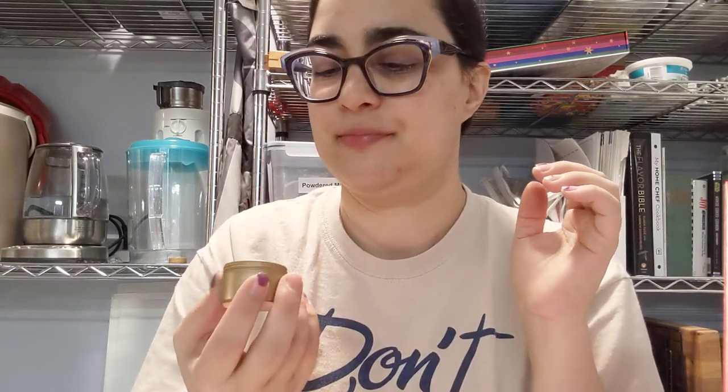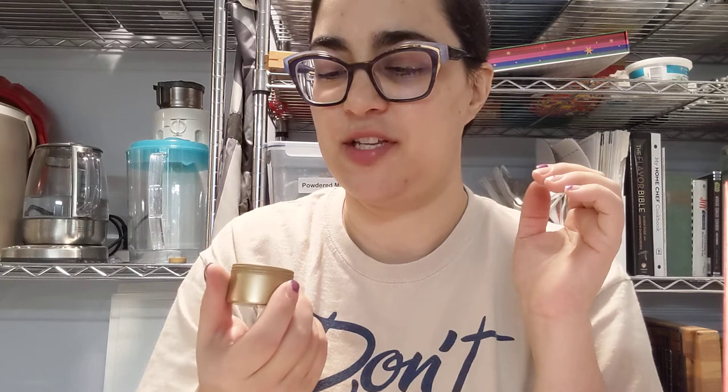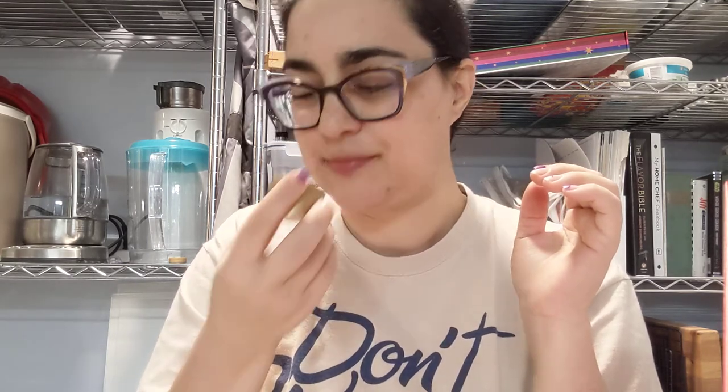It smells like Frosted Flakes. No — it smells like coconut. I don't know if there's coconut in there, but there's definitely a frosted flake in there. Coconut and corn. Guess we'll see how that goes.